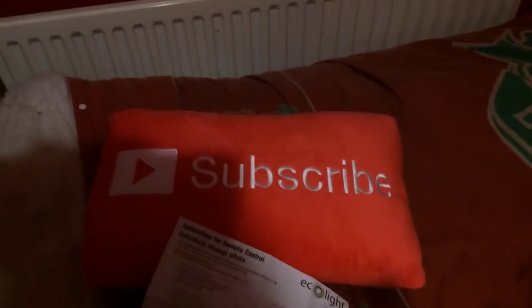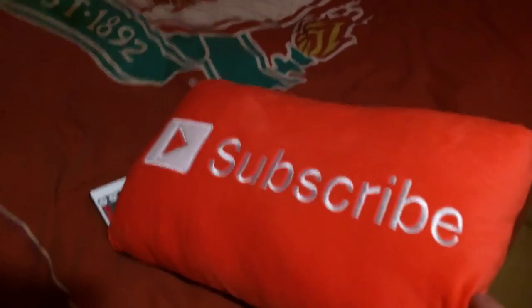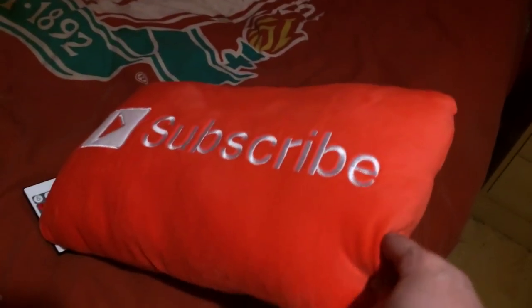Okay guys, I also want to show you that I did get a subscribe pillow — I forgot to show it first. This is a subscribe pillow from Throwboy. I've had it for a couple of days but just haven't shown it off. Big shout out to Throwboy for that — thank you!